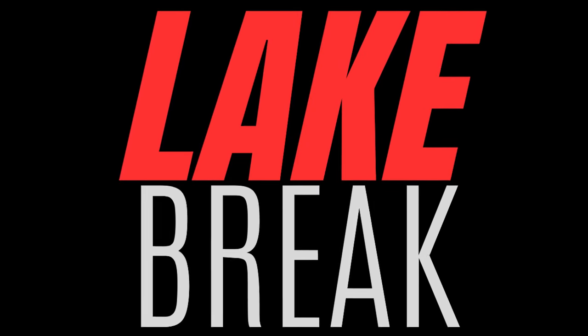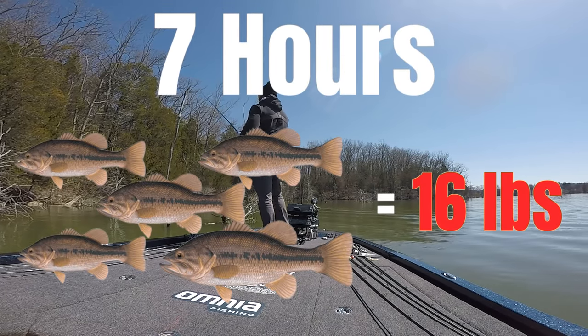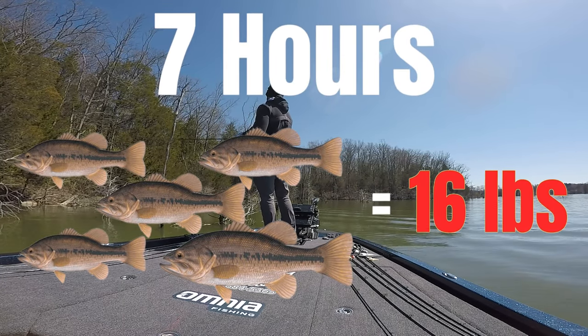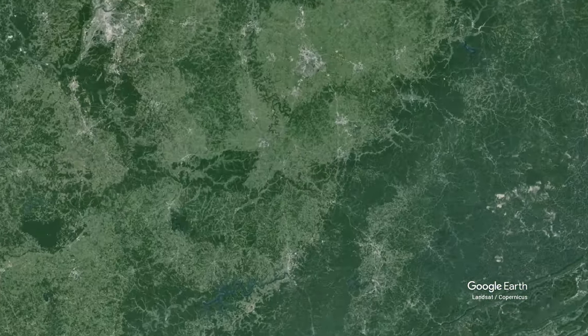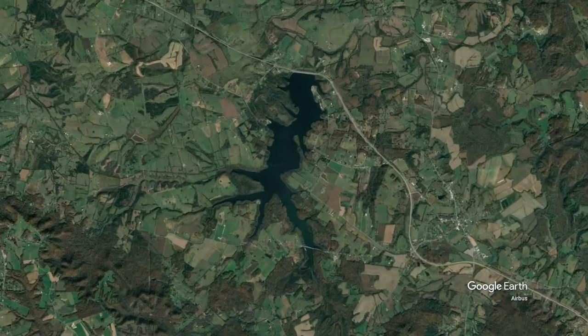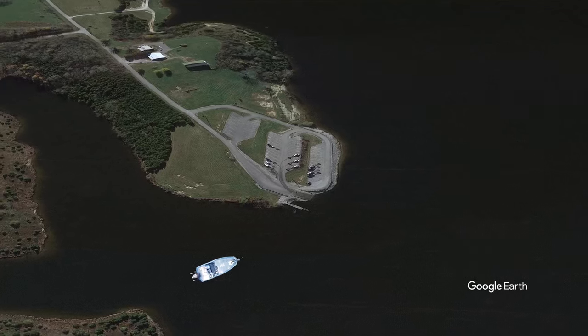Welcome to Lake Break, a series devoted to breaking down bodies of water. Today I'm giving myself about seven hours to catch a five-bass limit that weighs 16 pounds. I'm fishing Cedar Creek Lake down in Kentucky — I've only fished it one other time before, back in the fall. I really wanted to come during the pre-spawn because I felt this lake had a lot of potential. There are some big fish in here according to online reports.